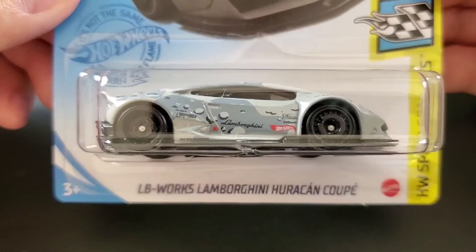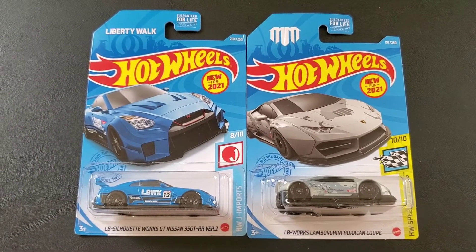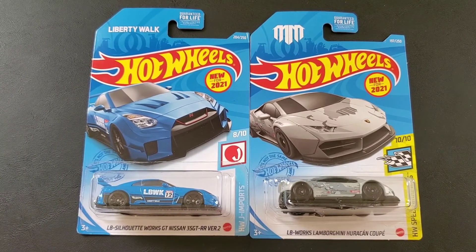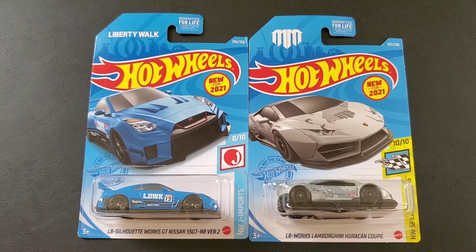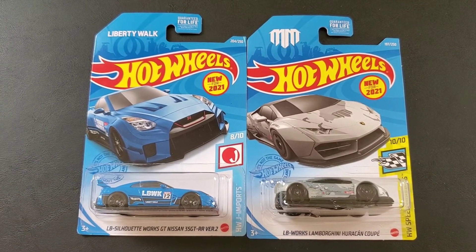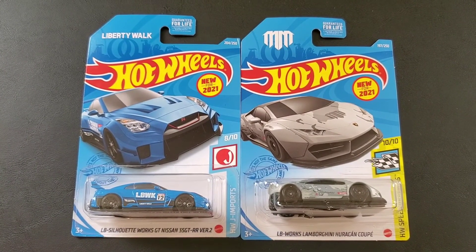So here are the two Liberty Walk vehicles — the Lamborghini Huracan and the Nissan GTR. My question is: which one of the two do you like? Let me know below in the comments. Do you think they will make other Liberty Walk wide-body vehicles? Which ones would you want to see them create? Let me know below in the comments. Remember to like and subscribe to my channel, and thanks for watching.